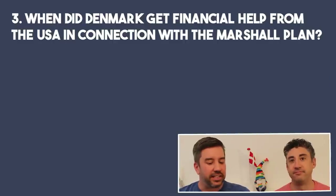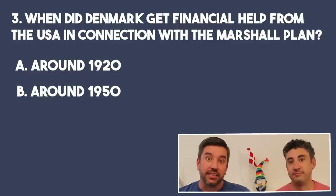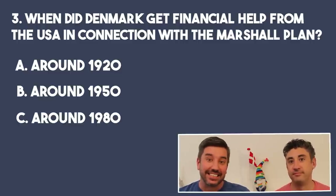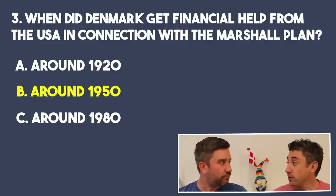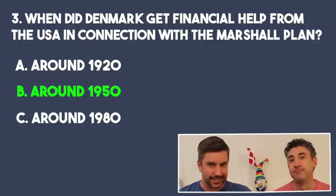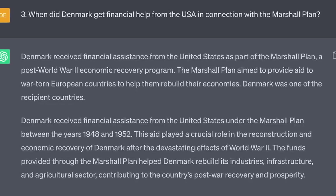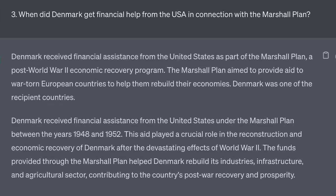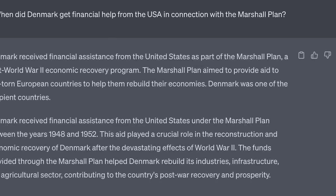When did Denmark get financial help from the USA in connection with the Marshall Plan? Was it A, around 1920; B, around 1950; or C, in the 1980s? I'm going to say the 1950s. That's one we learned about in school in the US as well, so I think even before we came to Denmark I probably could have answered that correctly — all after World War II. ChatGPT got that correct and even put the exact dates: 1948 to 1952. So that was part of Reconstruction after World War II.